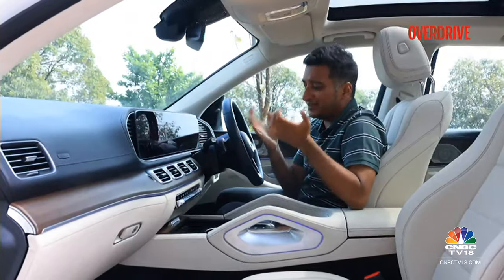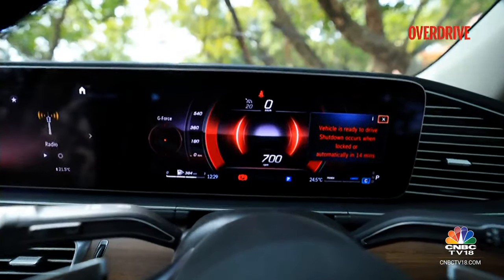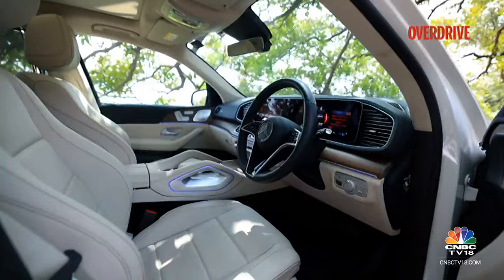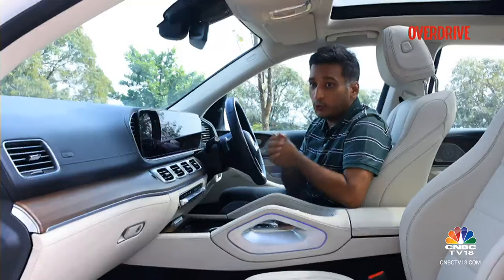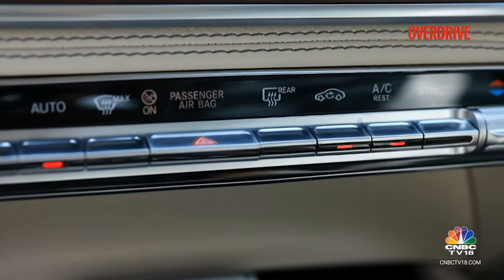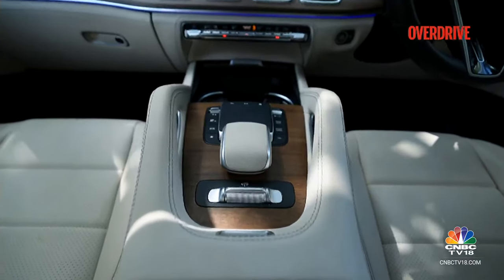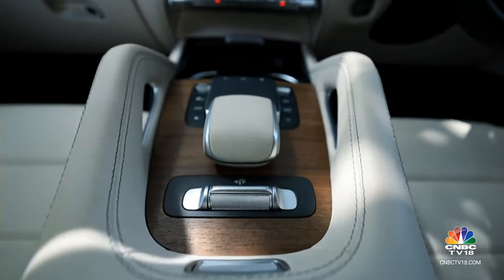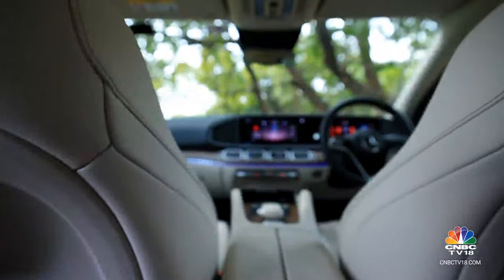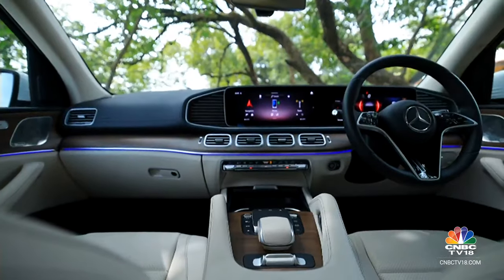Taking this a step further is the layout of the instrumentation. It's not what you get in the newest GLC or S-Class, but that's no bad thing because what you do get are very nice, very hefty, very tactile buttons for the climate controls. You also get a touchpad as well as hard buttons to control everything happening on the screen, and that works really well.